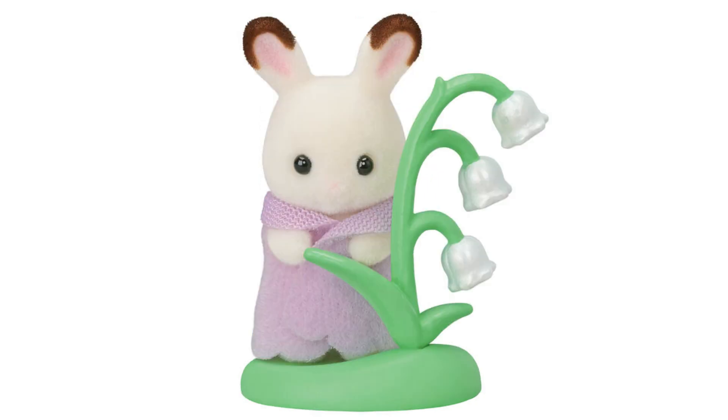The final known figure is a Chocolate Rabbit newborn. From the pink nose, this is one of the girls who are called Flora and Fauna. This baby is adorable in a purple wrap, similar to the one on the Husky baby, and a flower accessory which is described as a lily of the valley. I love the white painted detail on these flowers.